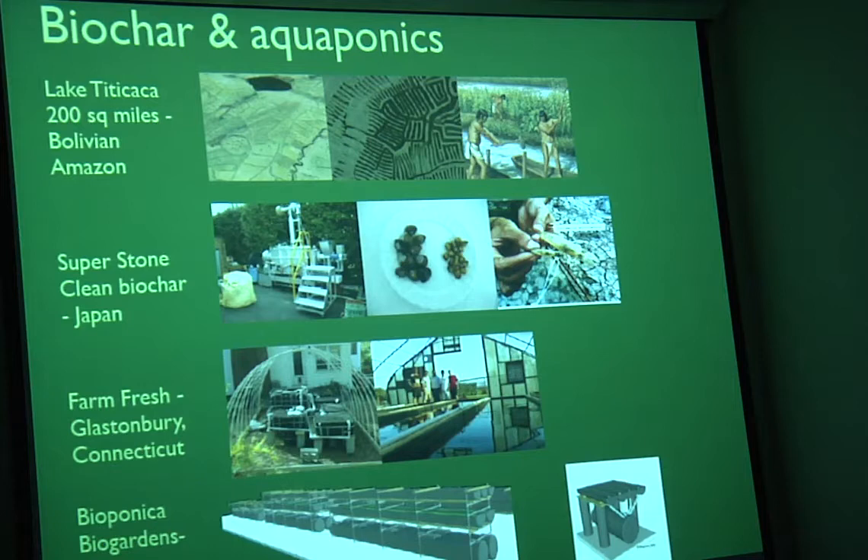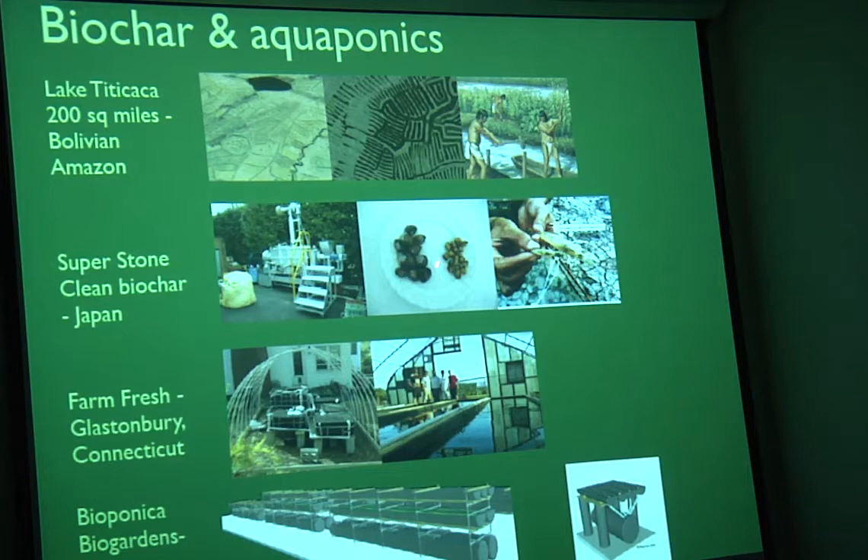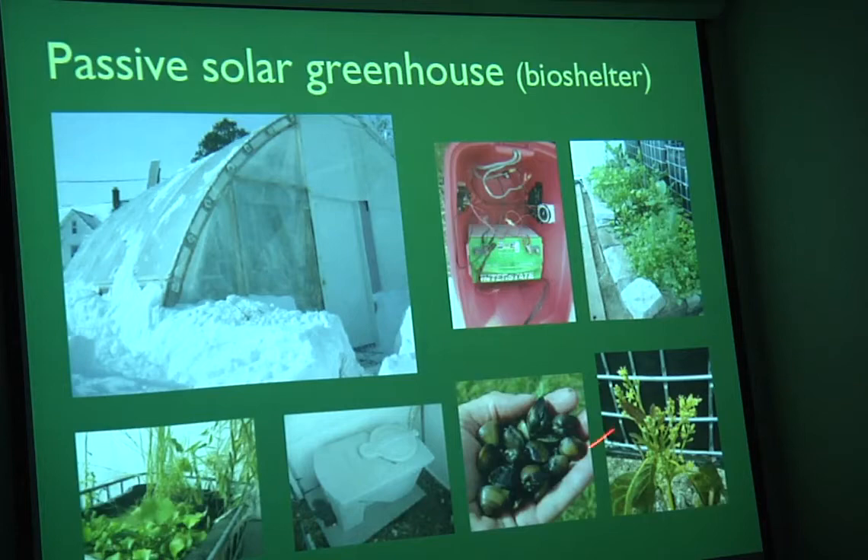A more recent example: in Japan they're doing some interesting things where they're actually producing food materials at much higher rates than typical. The yellow clams — which we are also working with — are fairly simple to grow in closed systems. For protein and shrimp, they're getting much higher rates of production and size by feeding them biochar and also growing them in rice paddies where biochar has been integrated into the soil. One local example I found out recently is the Farm Fresh project, doing aquaponics where they're integrating biochar in other systems.